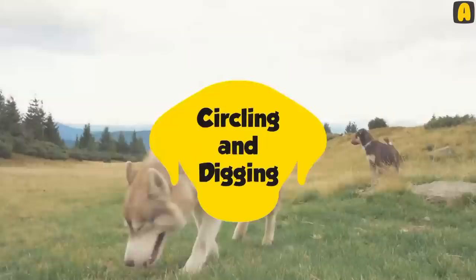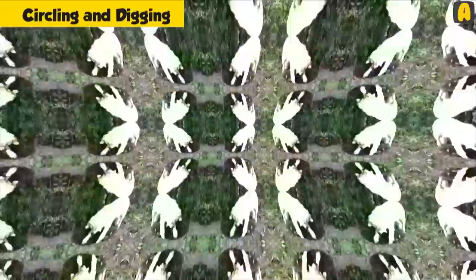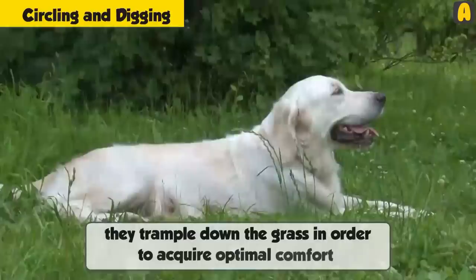Circling and digging: It is usual for dogs to circle in the area where they sleep and even do a little digging before they eventually doze off. From the inception, dogs are known to trample down the grass in order to acquire as much optimal comfort as possible. They might also dig in order to keep themselves warm.